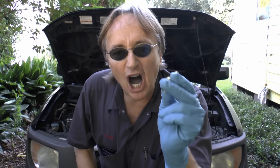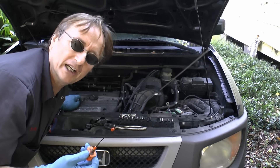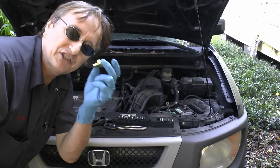Today I'm going to show you how you can fix an engine that burns a lot of oil for less than ten bucks. Now cars can burn oil for lots of reasons, but one of the most common ones today is a bad or clogged PCV valve.